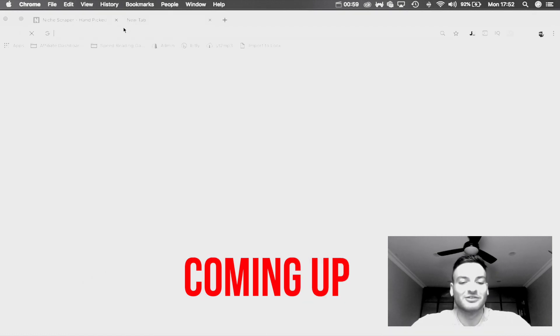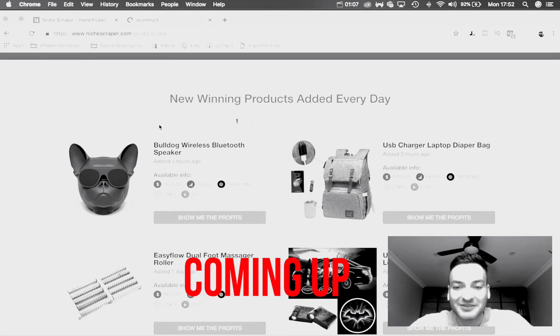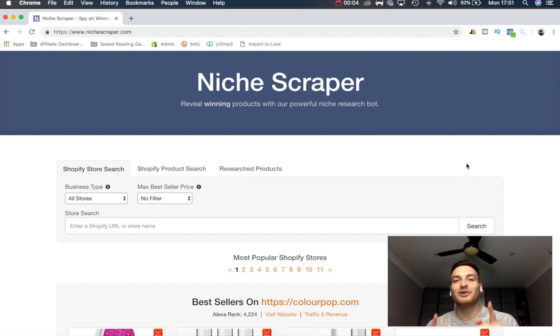Welcome back, and thank you for tuning into my channel. If you are new, welcome to the best Shopify YouTube channel. My name is Matthew and I make daily Shopify videos to help you with your Shopify dropshipping stores. In today's video, we're going to be talking about a product research tool that I actually think is finally worth it.